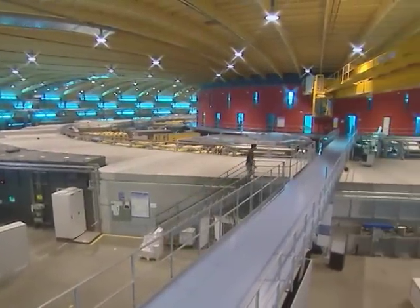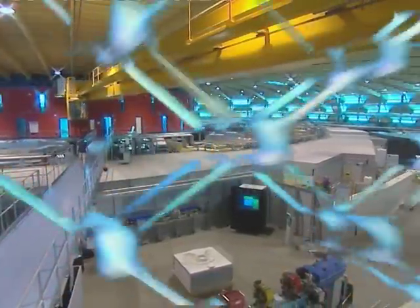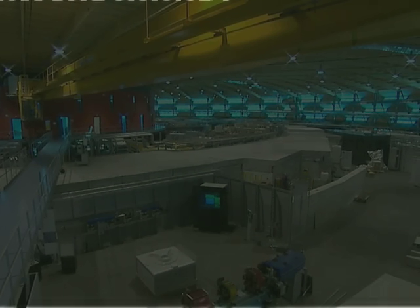Die Forschungsanlage entschlüsselt mit Synchrotronlicht kleinste Strukturen und ermöglicht so grosse Fortschritte in den Materialwissenschaften, der Medizin, in Physik, Chemie, Biologie und in der Energietechnik. Dank Aladins Wunderlampe der Wissenschaft gibt's bald neuartige Magnetspeicher in Computern, massgeschneiderte Medikamente, effizientere Solarzellen und viele weitere Innovationen.